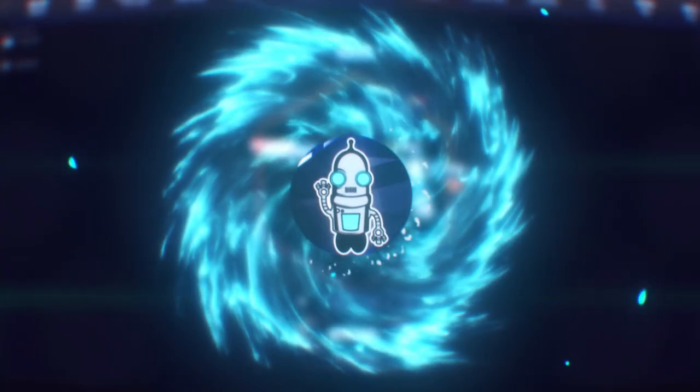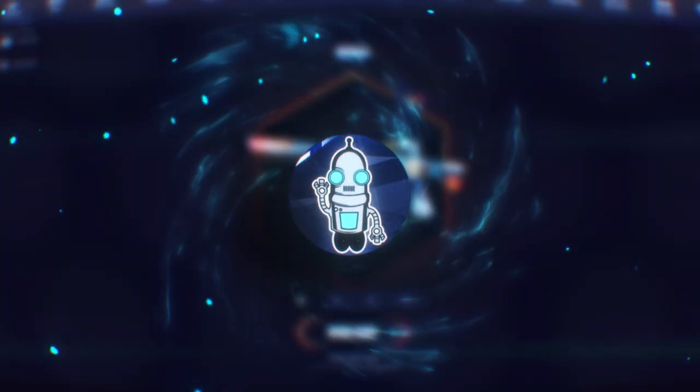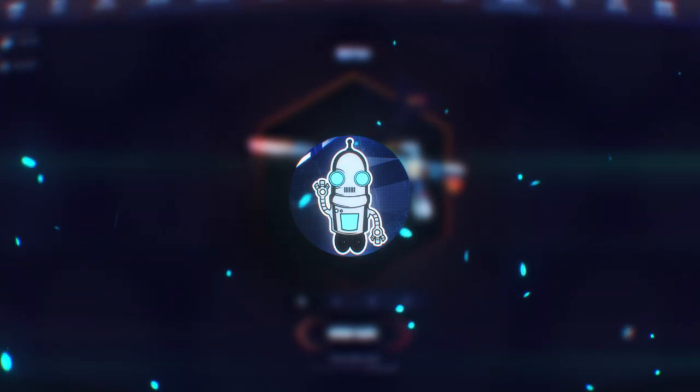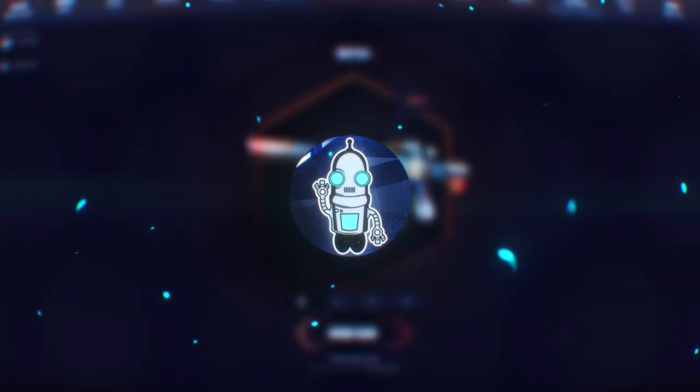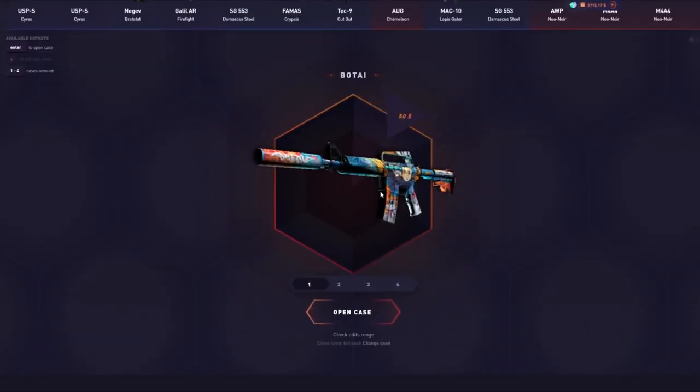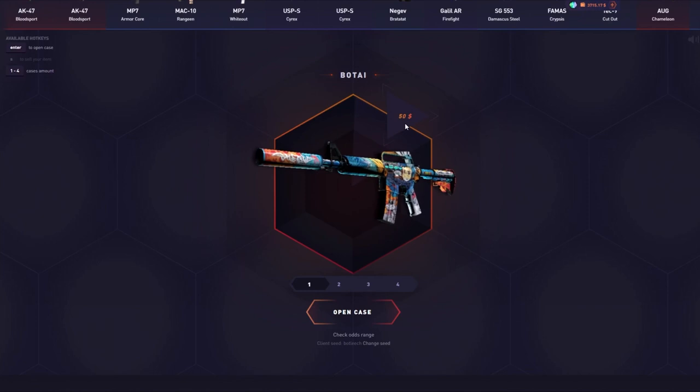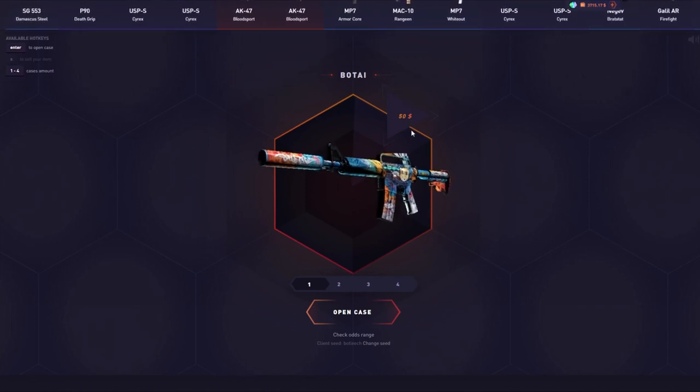Yo yo yo ladies and gentlemen, what is up — Dr. Dijun aka Bowtie here with a special banger video for you guys. It's a special treat as we just got our case on DatDrop — ladies and gentlemen, the Bowtie case. I made this, designed it myself, submitted to DatDrop and we just got it last week added to the site and I'm super pumped.